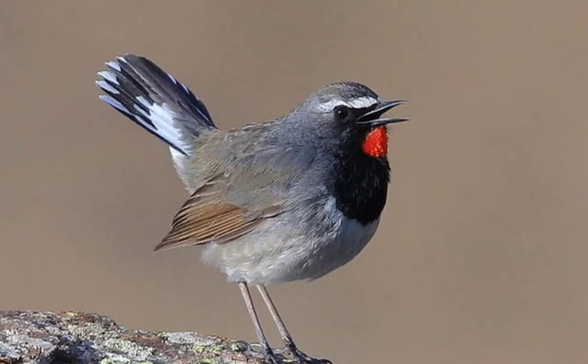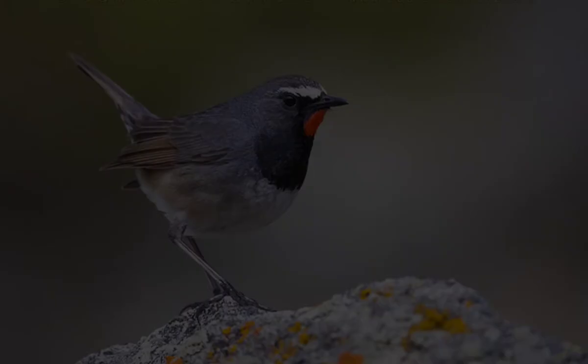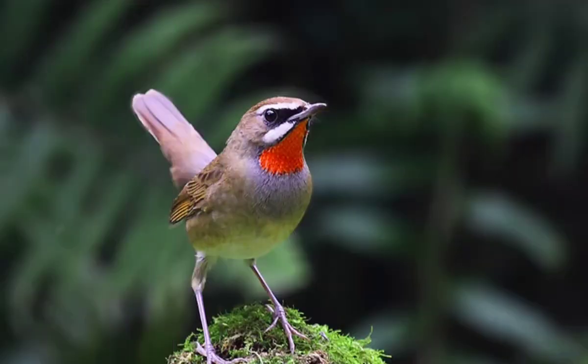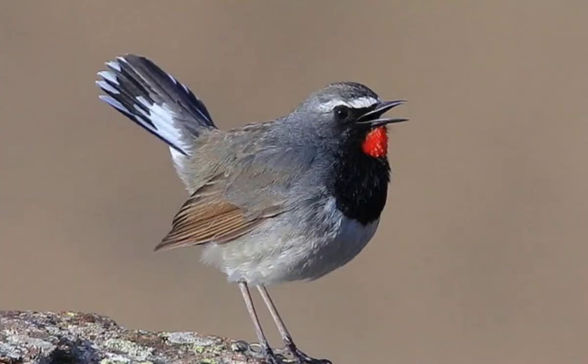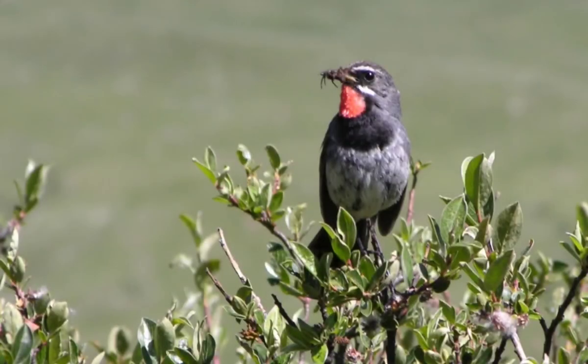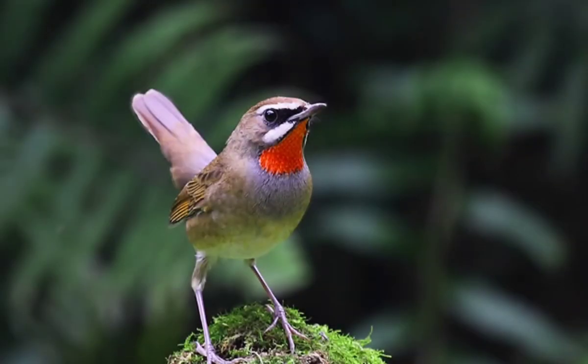Number 9: The Himalayan Ruby Throat, Calliope pectoralis, is a species of passerine bird in the family Muscicapidae. It is closely related to the Siberian Ruby Throat, which however lacks the distinctive white tail tips and white tail bases. It is found along the Himalayan ranges from Afghanistan to Burma, and three subspecies are recognized across its wide range.